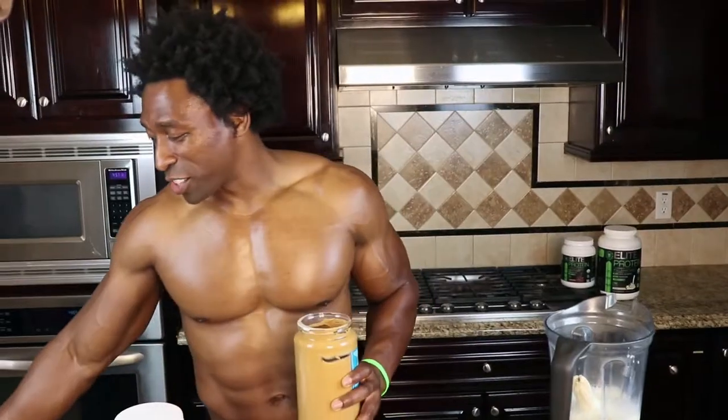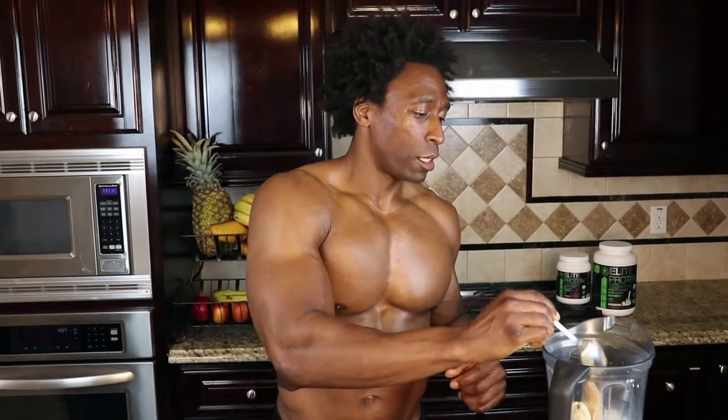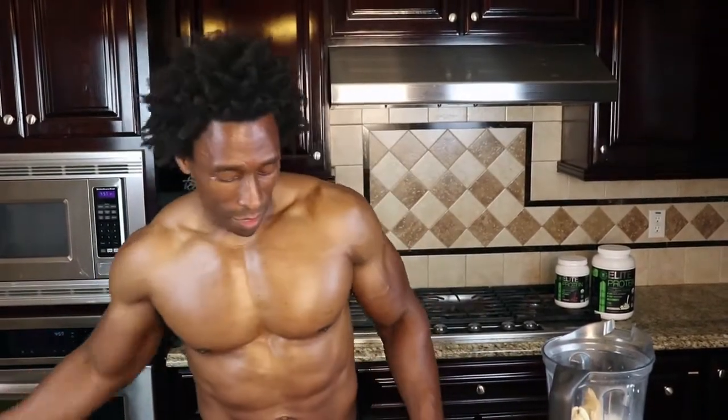Next up is peanut butter. This is one of the ingredients that really makes it sweet. If you can get peanut butter without added sugar, that's awesome — organic peanut butter or whatever peanut butter you can get. Just make sure you use a nice generous tablespoon.